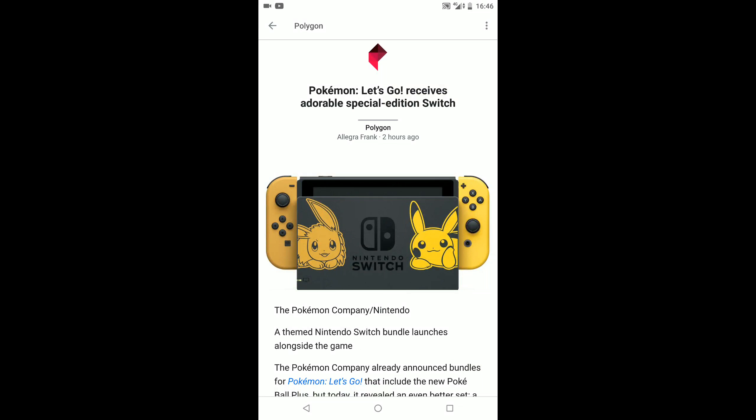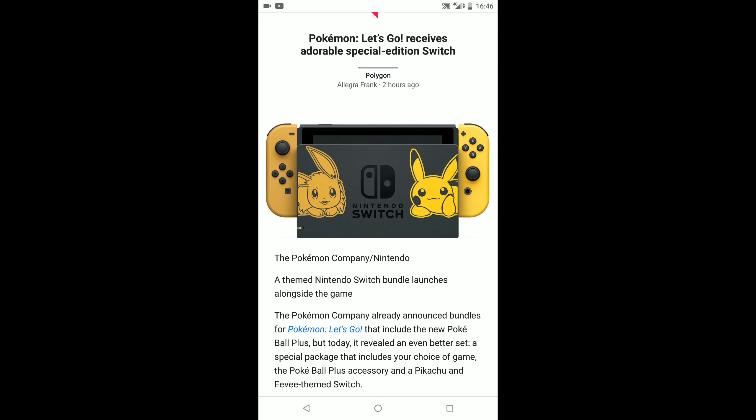Pokémon Let's Go receives an adorable special edition Switch, and that looks absolutely amazing as you can see on the screen. It's Eevee on one side, Pikachu on the other — a brown and yellow colour.